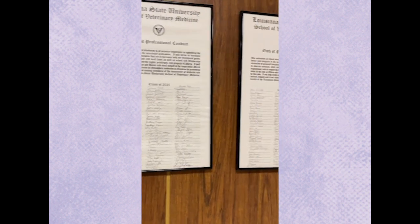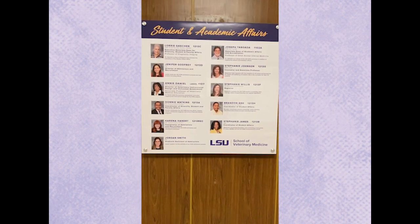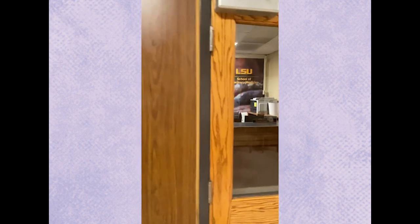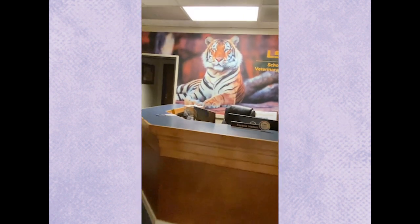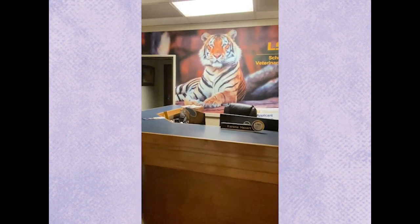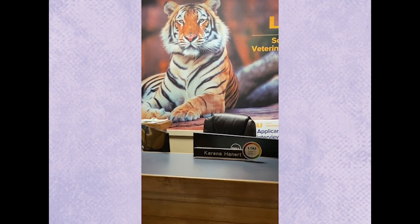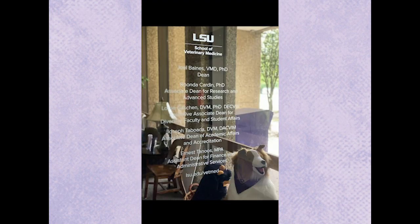Here are the professional codes of conduct signed by all the veterinary students in our classes, and this is our Student Affairs team. We're going to go right over to Student Affairs — there's Mike Seven. This is where you'll spend a lot of time getting help and we'll be answering your questions.